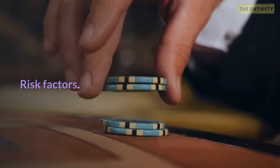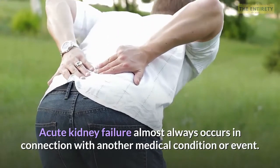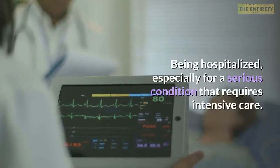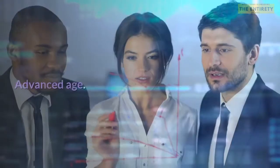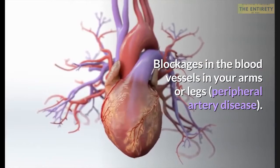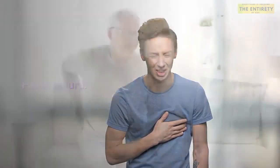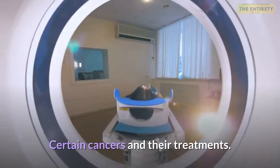Acute kidney failure almost always occurs in connection with another medical condition or event. Conditions that can increase your risk include being hospitalized, especially for a serious condition requiring intensive care, advanced age, blockages in the blood vessels in your arms or legs, peripheral artery disease, diabetes, high blood pressure, heart failure, kidney diseases, liver diseases, and certain cancers and their treatments.